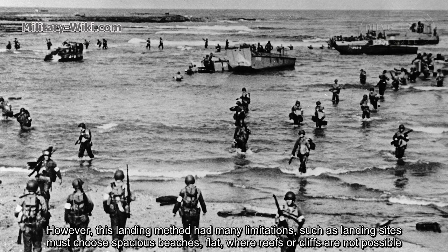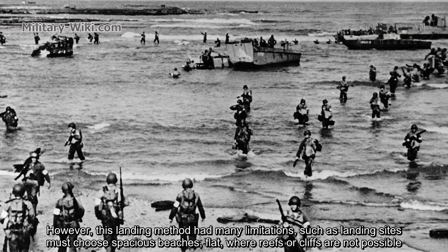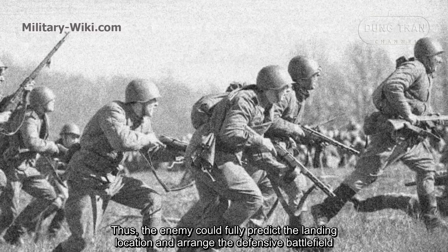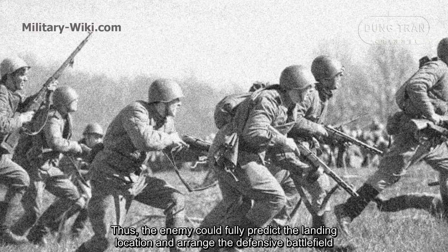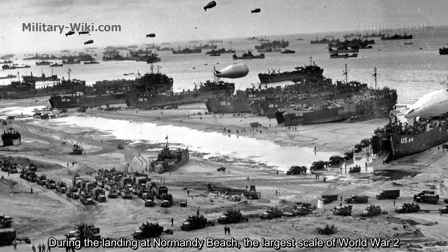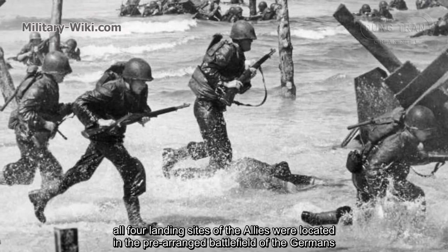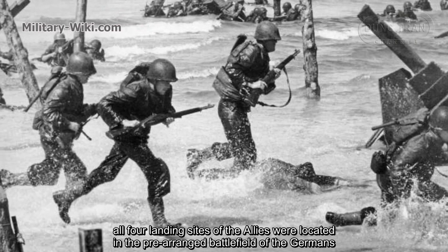However, this landing method had many limitations, such as landing sites having to be spacious beaches — rugged cliffs and steep terrain were not possible. Thus, the enemy could fully predict the landing location and arrange the defensive battlefield. During the landing on Normandy beach, the largest scale operation of World War II, all four landing sites of the Allies were located in the prearranged battlefield of the Germans.